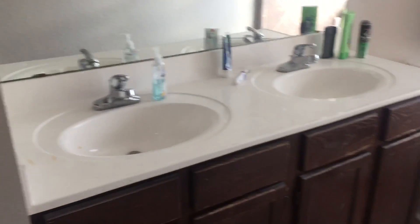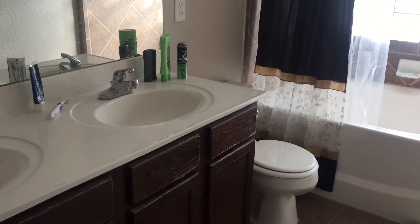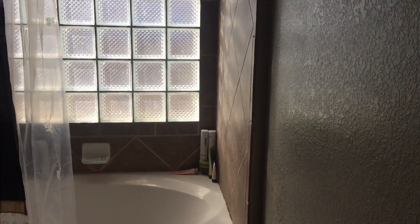Hi everybody, welcome back to my channel! Today I'm going to be doing a bathroom tour. I haven't cleaned anything so we might find a huge mess, but that's okay. Walking in from the door, this is what you see — this is the master bathroom, by the way, and it's probably going to echo like crazy.